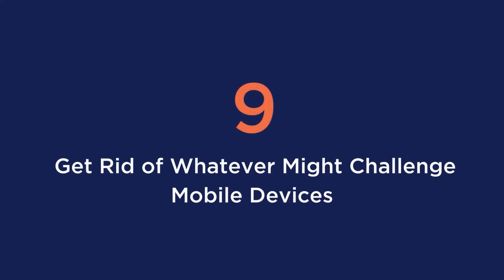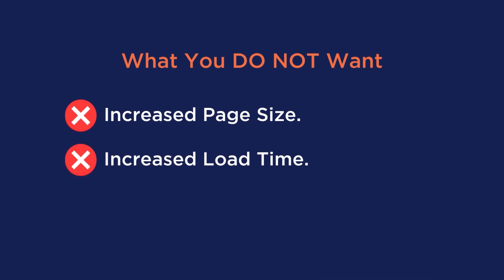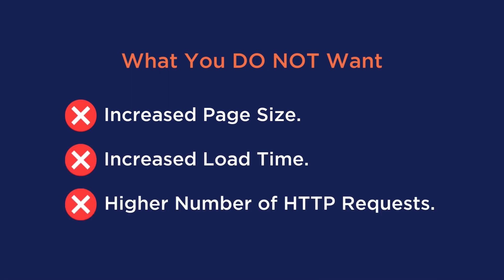Tip number nine is to get rid of whatever might challenge the mobile device. Getting back to those fun designs of sliders, animations, or pop-ups for mobile visitors — if you want all of those elements to load, you'll end up with an increased page size, an increased load time, and a higher number of HTTP requests. So keep it simple and opt for static images.